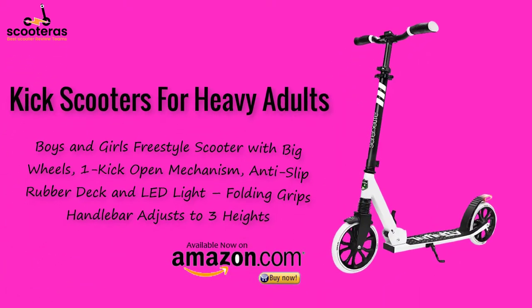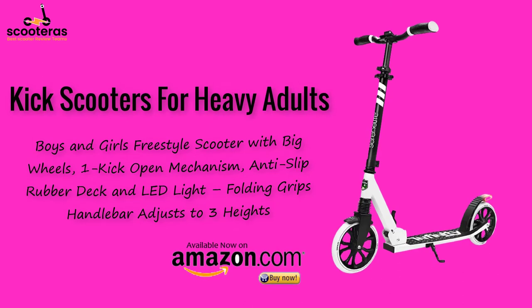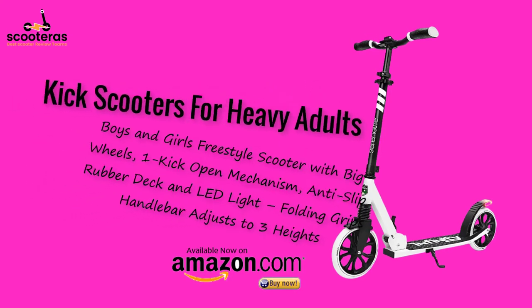Folding kick scooter for adults and kids, boys and girls freestyle scooter with big wheels, one kick open mechanism, anti-slip rubber deck and LED light, folding grips handlebar adjusts to three heights.